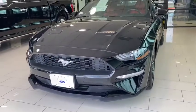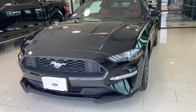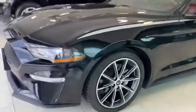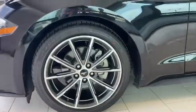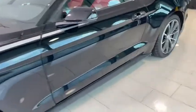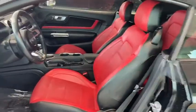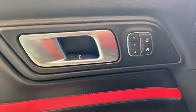Here we have a 2019 Mustang convertible. Of course you have your remote start and keyless entry, so you can lock and unlock the door by just having the key in your pocket. Very nice red interior with your memory seats. Only 22,400 miles.